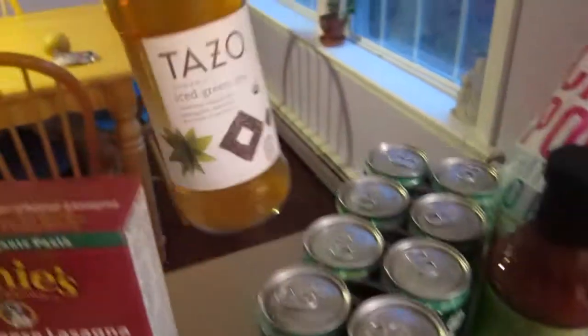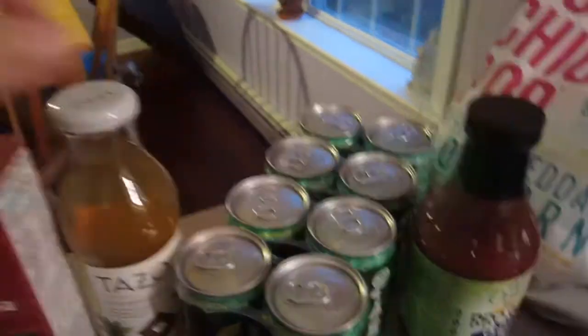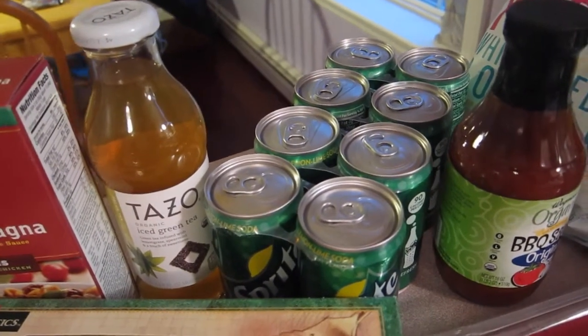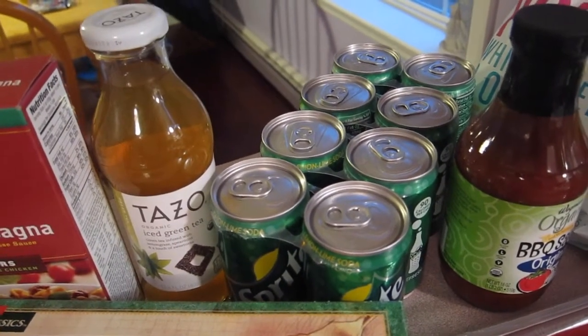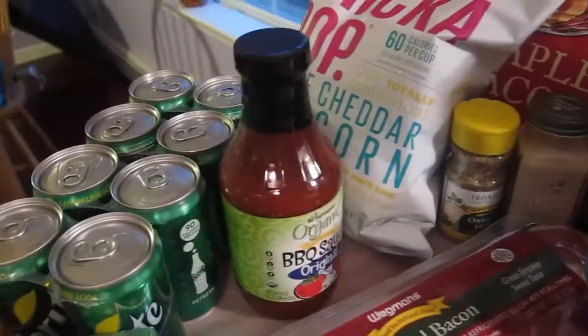I got our usual green tea — I actually got ten of those but just have one out. We got some Sprite just in case someone gets sick. For some reason in the wintertime we usually get tummy aches, so this is actually very helpful — we store that away for when someone's sick.